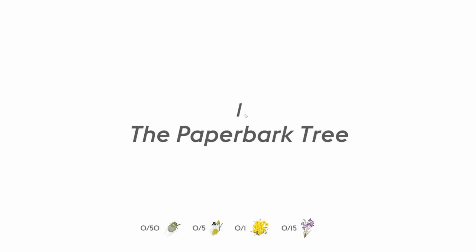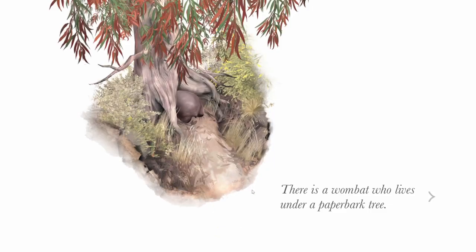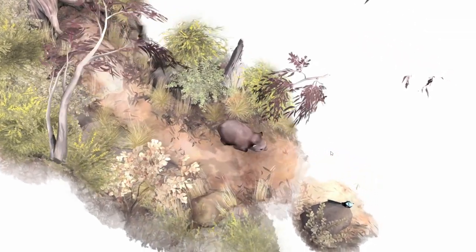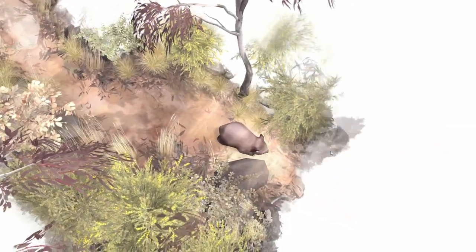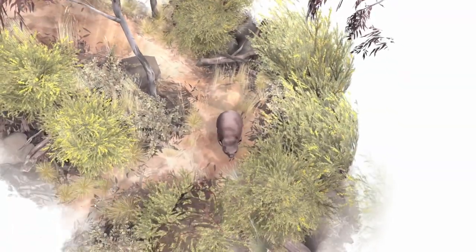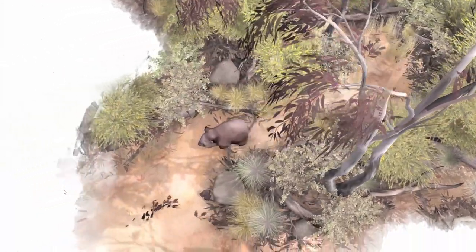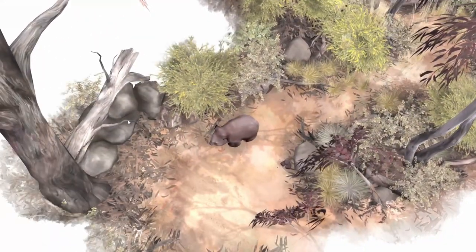The Paperbark Tree. There is a wombat who lives under a paperbark tree. What a cutie. Let's tap on the little bird — oh no, it flew away. The art style is so pretty.